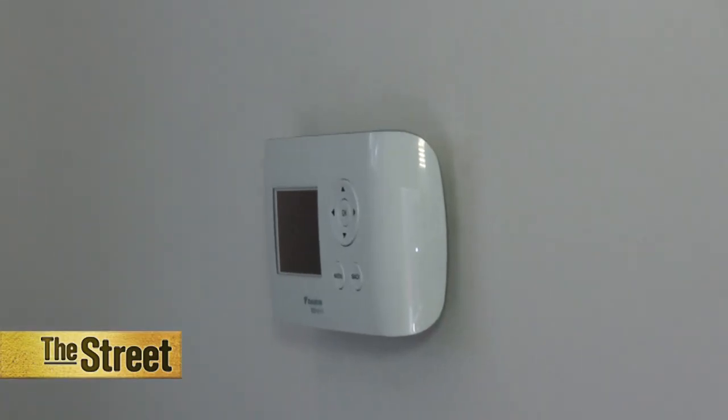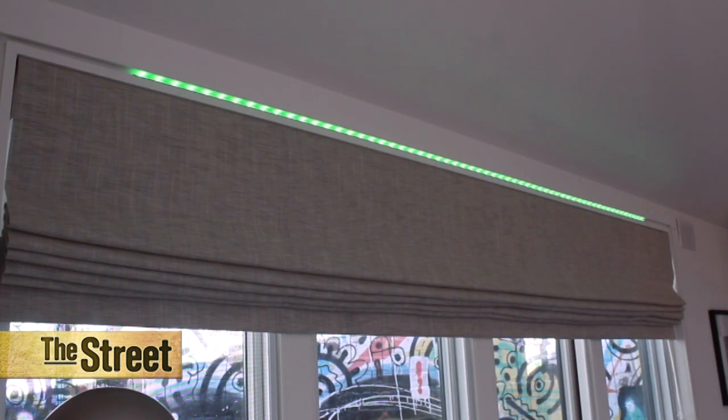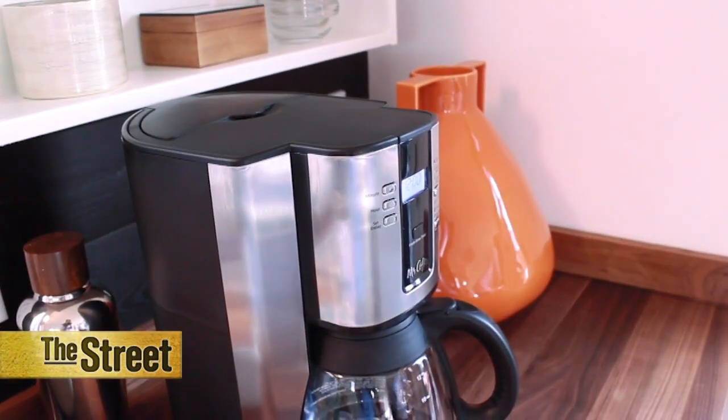Inside this house, the thermostat knows when you're home and sets the temperature accordingly. The smart lights adjust to your favorite settings, and it knows when and when not to brew your morning coffee.